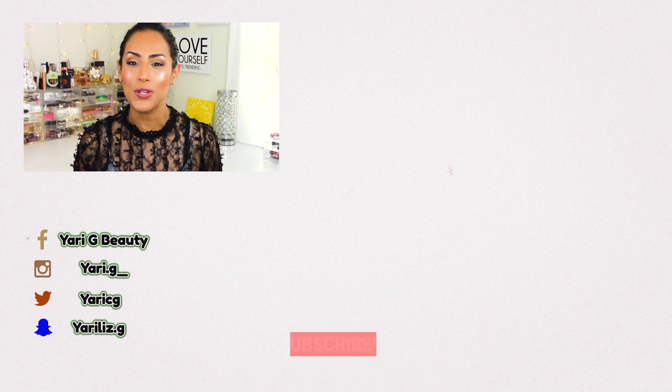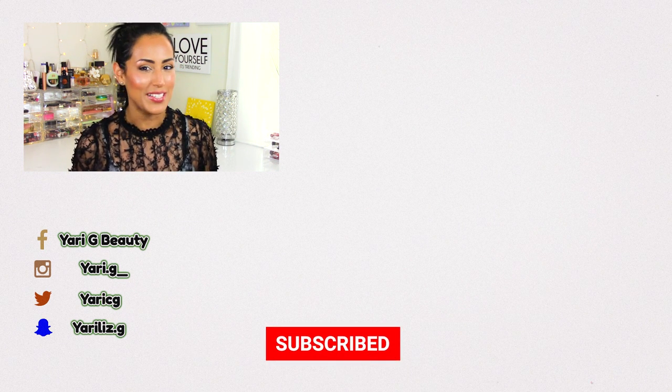Thank you so much for spending a few minutes with me. If you haven't seen yesterday's video — the Jeffree Star Cosmetics mystery box unboxing reveal and try-on — click up here and it'll take you right to it. Don't forget to follow me on social media and check out the other videos popping up on screen. Thanks so much for watching — see you guys soon, bye!